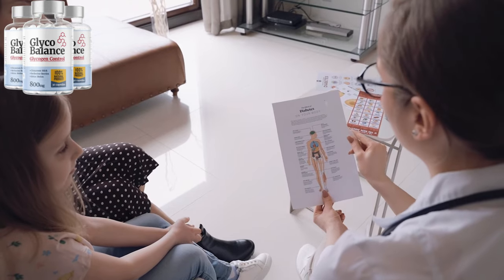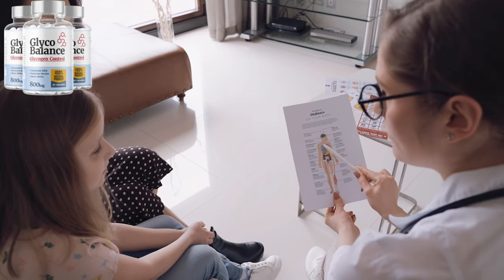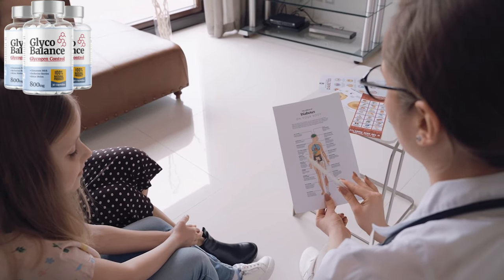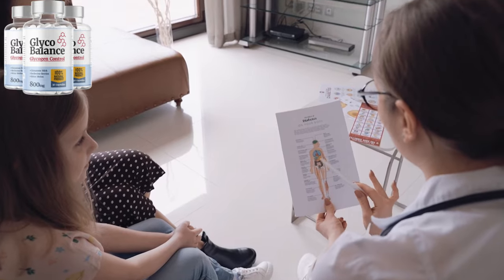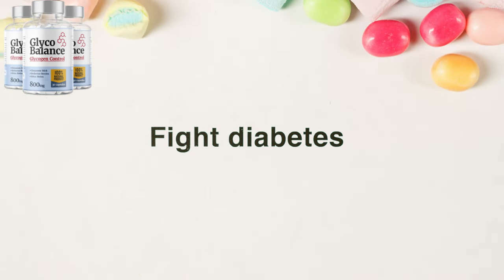If you've ever felt frustrated by fluctuating energy levels, uncontrollable cravings, or the mental fog that comes with imbalanced blood sugar, you're not alone. So many people struggle with these issues and it can feel like a never-ending cycle. But GlycoBalance was created for people just like you who are ready to take back control of their health and live life on their own terms.